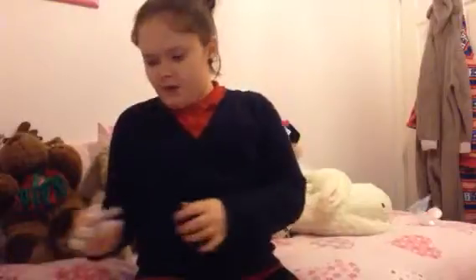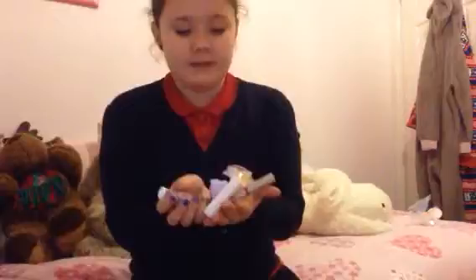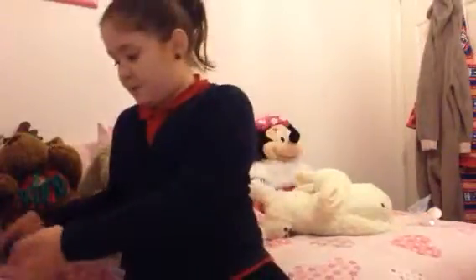Hello guys! Today I'm going to be doing my lip balm collection. I know it might not be as exciting as you've expected, but I couldn't really think of anything to do, so I'm just going to do my lip balm collection. I only have five lip balms, but I thought I would share them with you because I love them all.